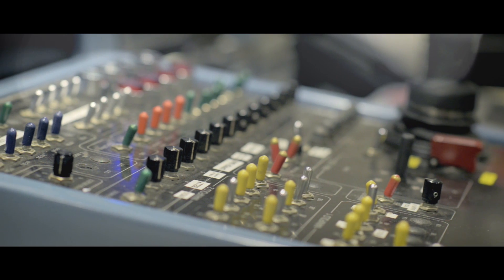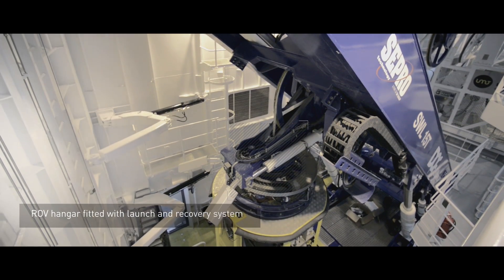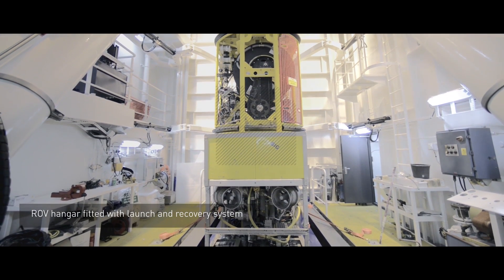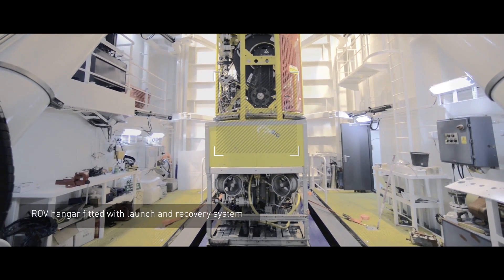The vessel has an ROV hangar equipped with a heave compensated work class ROV launch and recovery system for working depths down to 3,000 meters.